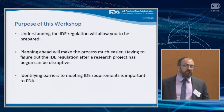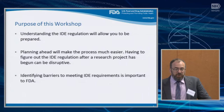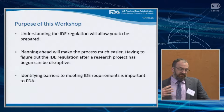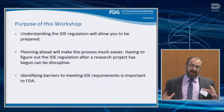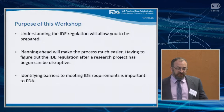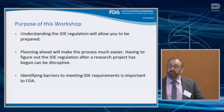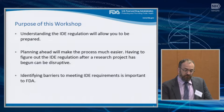Planning ahead will make the entire process easier — you will be much closer to having everything you need at the beginning of the process. We don't want to disrupt research or research projects, so we want people to understand this at the beginning. And in having this conversation, identifying barriers to meeting IDE requirements is important to us because we want to help people overcome them. Understanding those barriers will help us do our job in helping you follow the IDE regulation.